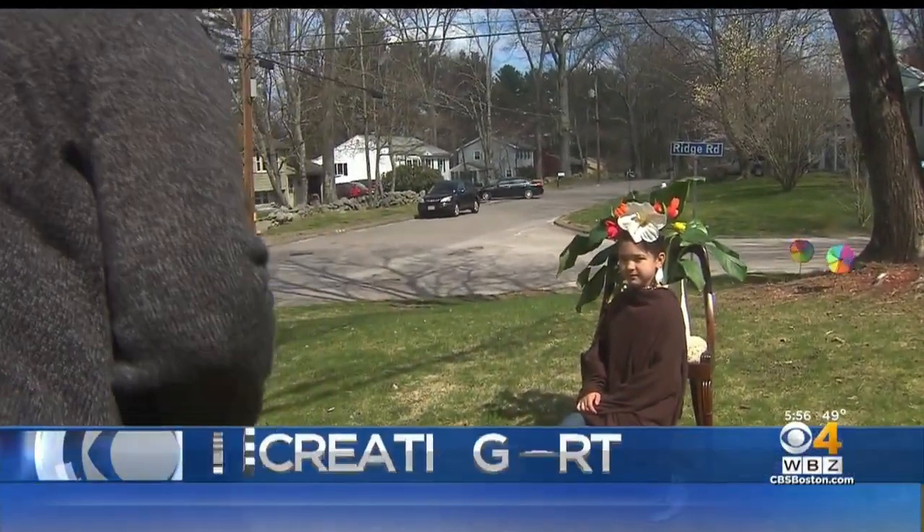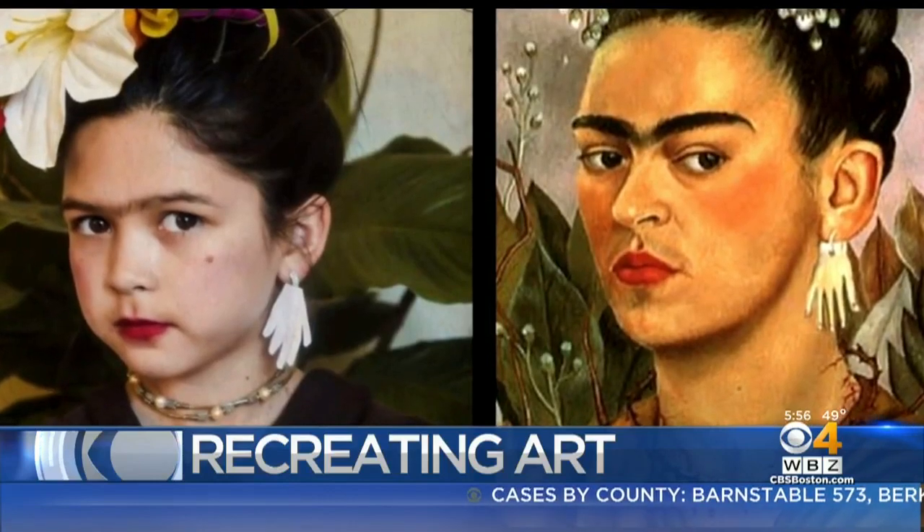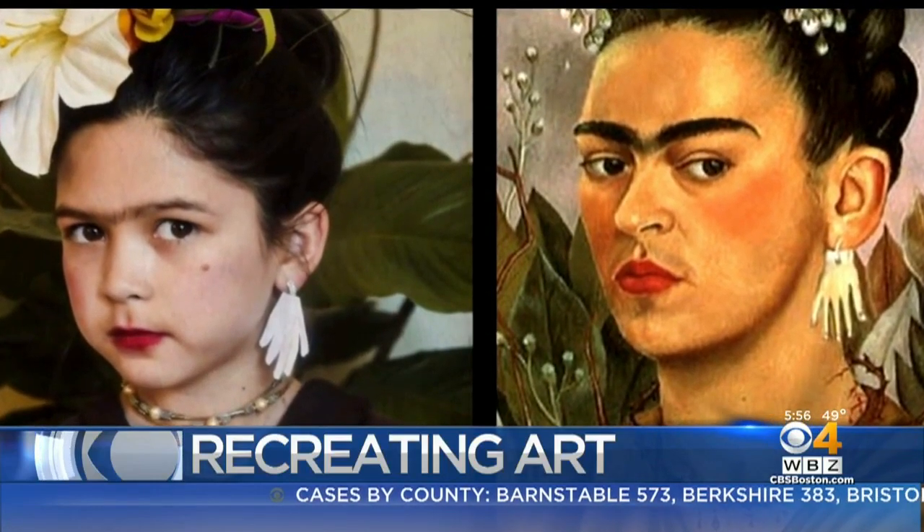This is an artistic way to survive the stay-at-home coronavirus mandate by recreating great works of art. It's called the Getty Museum Challenge because it was started by the famous museum out in L.A. And for a Holliston family, it's not only fun, it's an education.